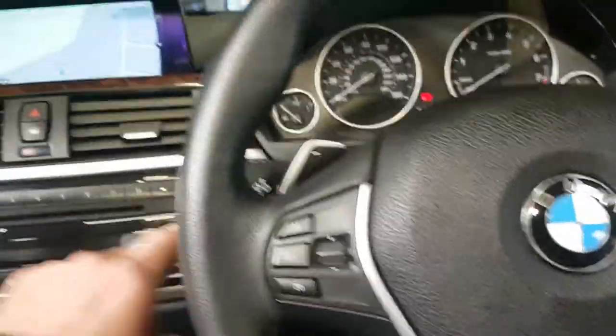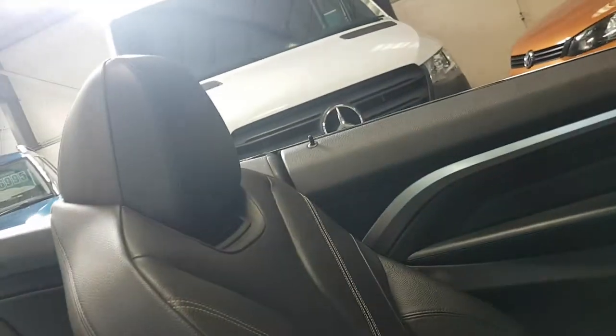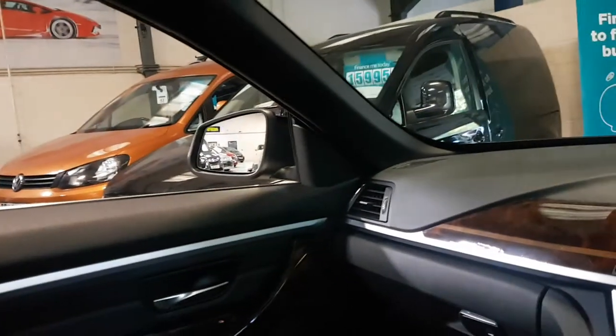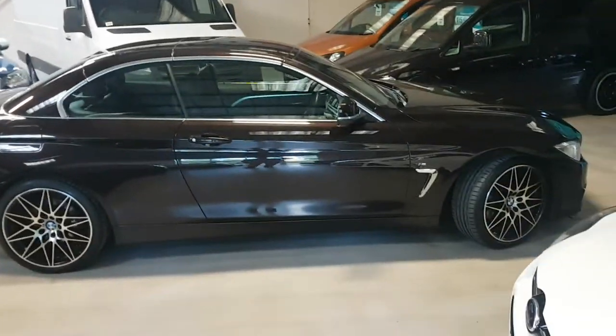Let me show you the convertible roof in operation — it's started with this button here. It's quite a quick process: the roof comes over, the boot lid goes down, and then the final piece of the jigsaw is the front section coming over to close everything down. You know it's finished when the side windows all go up. Stunning looking car.